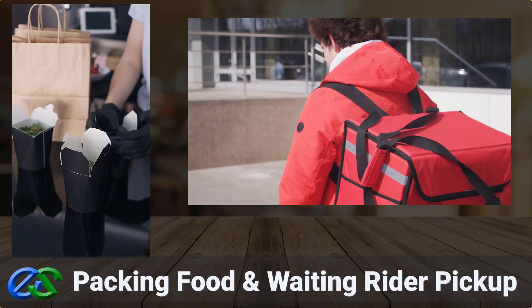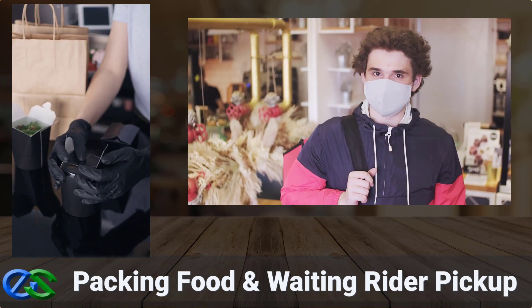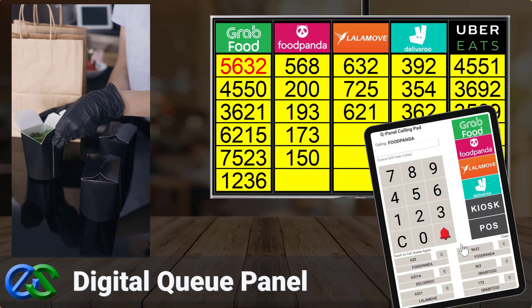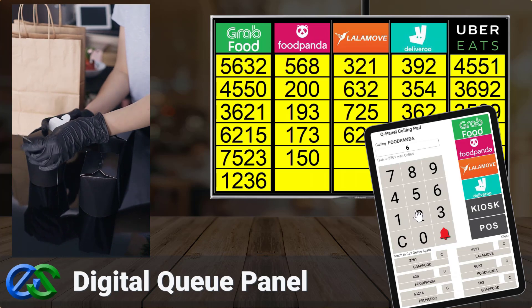As soon as your customer's order is ready and properly packed, a rider is on their way to pick up at your outlet. The Airpoint Q panel display system is a digital display panel to organize collection by food delivery partners.